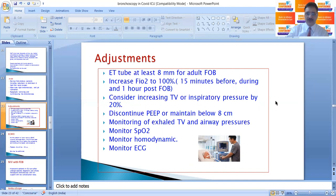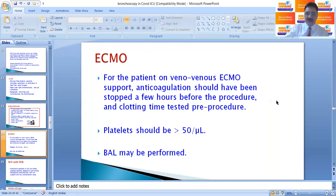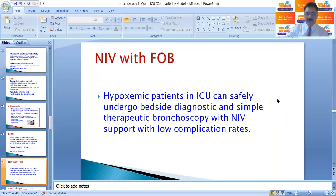Increase FiO2 to 100% fifteen minutes before, during, and one hour post-procedure. Consider increasing tidal volume or inspiratory pressure by 20%. Discontinue PEEP or maintain it below 8 cm H2O. Monitor axial tidal volume, airway pressure, SpO2, hemodynamics, and ECG. If the patient is on veno-venous ECMO, anticoagulation should be stopped a few hours before the procedure, clotting time tested, and platelets should be at least more than 50,000. BAL may be performed in these cases.